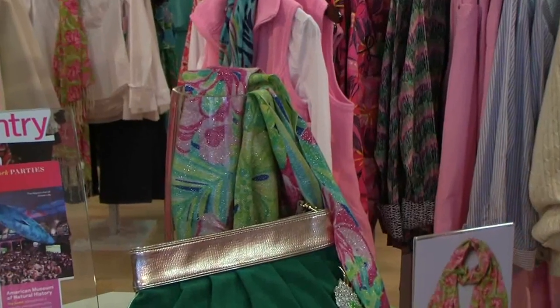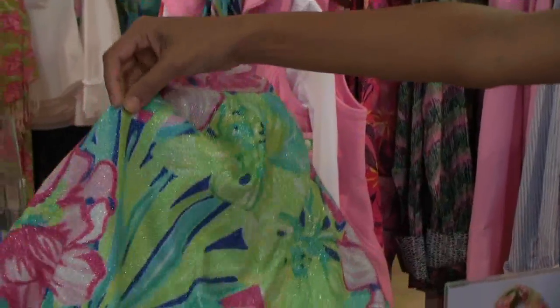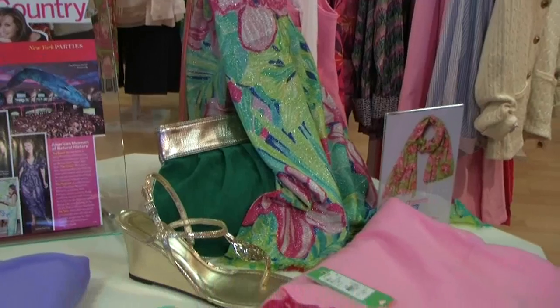One of the special items here at the boutique is the Lily Pulitzer Murphy wrap. It's $128 and it makes a gorgeous scarf or wrap for any of the wonderful ladies in your life.